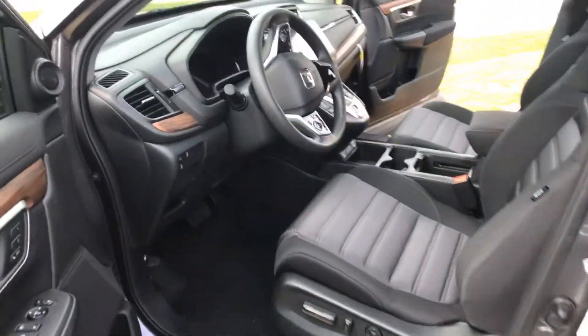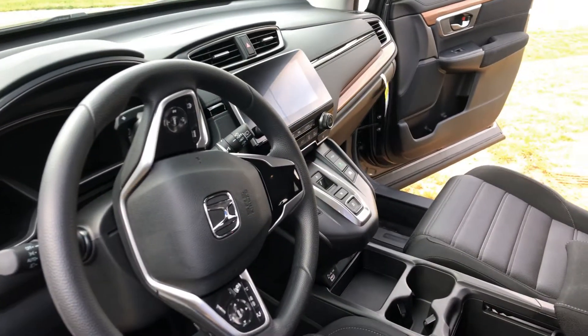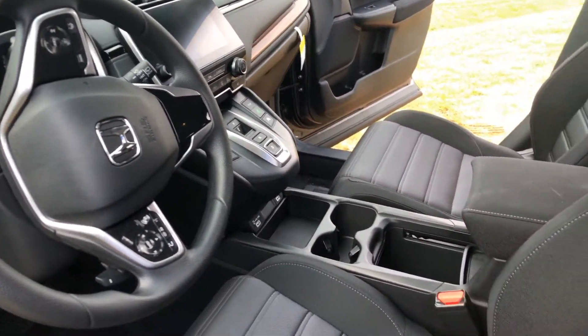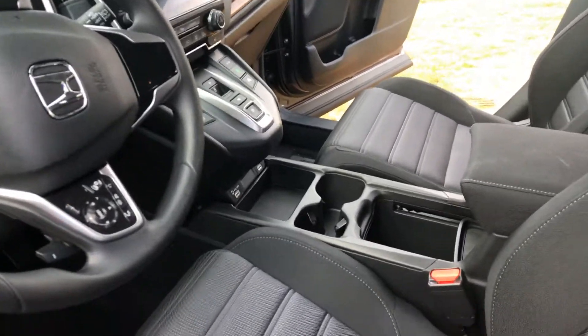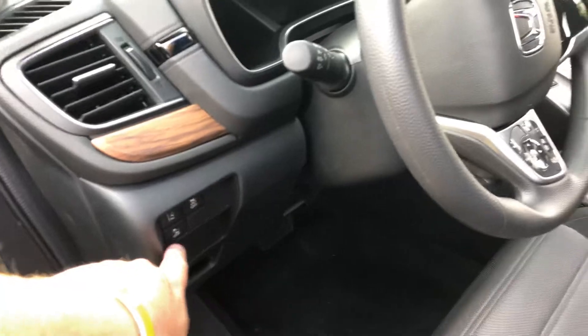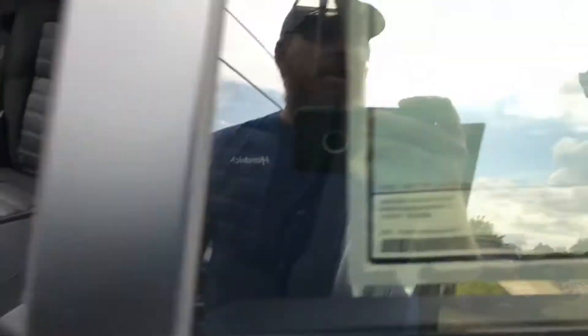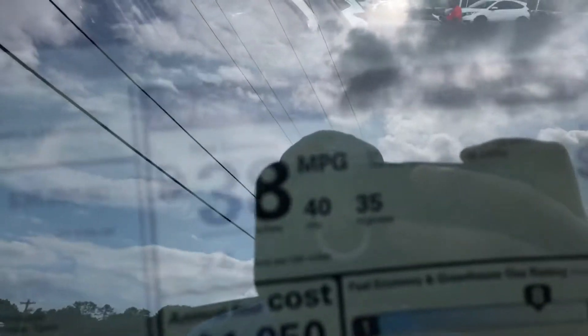This is an EX hybrid — phenomenal vehicle, of course. Backup camera, touch screen, heated seats. You've got electric mode there as well. Apple CarPlay, Android Auto, road departure, forward braking mitigation, lane keeping assist, adaptive cruise control as well. Great gas mileage too.